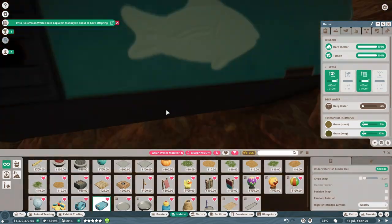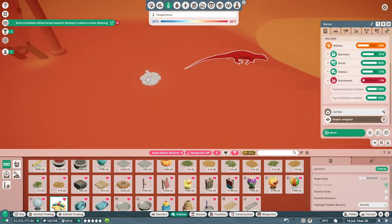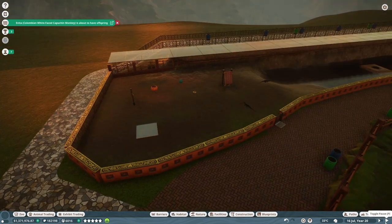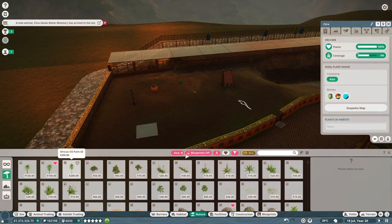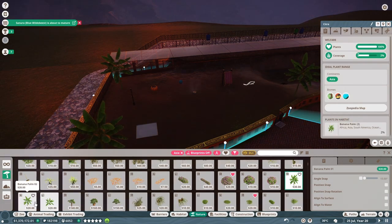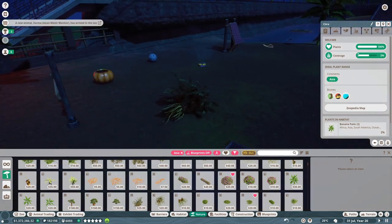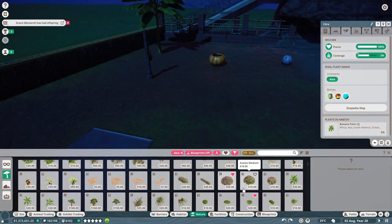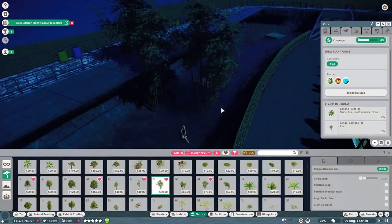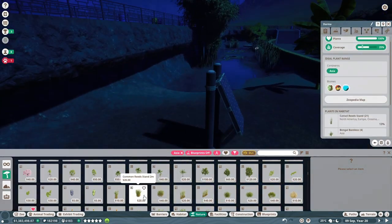It clamps its victim between its teeth and thrashes until it is still, then swallows it whole if it can. It was also observed that it eats catfish in a mammal-like manner — holding it with its front paw, tearing off pieces with its teeth and eating sequentially. 20 adult Asian water monitors caught on Redang Island in Malaysia had mainly human food and waste in their stomachs, followed by turtle eggs, young turtles, crabs, and lizard eggs.